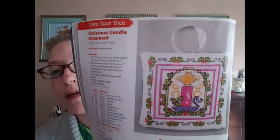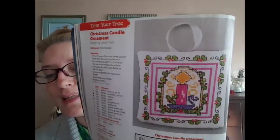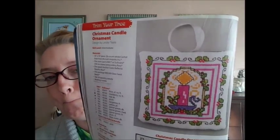The next one is called Christmas Candle Ornament by Leslie Teer — we all know who that is. That's very colorful, I like that. A lot of backstitch though. The next one on the other side is called Heartful by Koneta Hurlstone — the pattern's right next to it so I'm not going to show that.